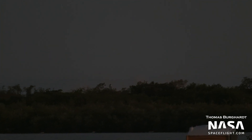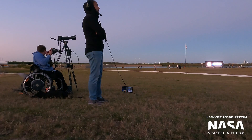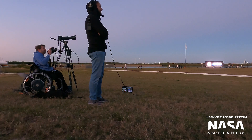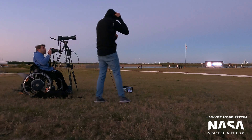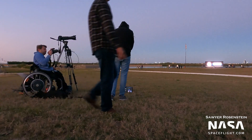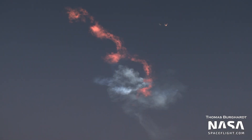And touchdown landing! Oh my god. Double sonic booms, baby! Unbelievable. That was amazing.